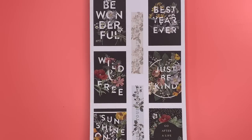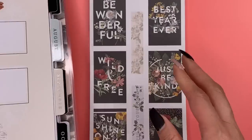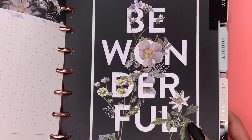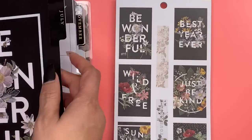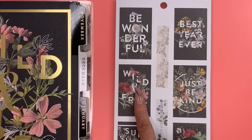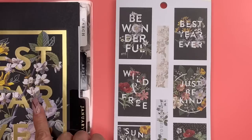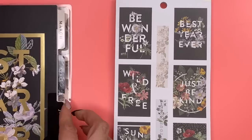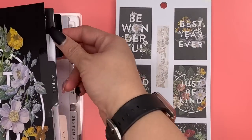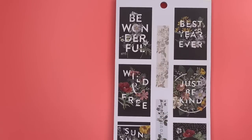Here is the actual planner. I wanted to see if these were some of the 'Be Wonderful' stickers. The black ones say 'Wild and Free' — okay, that one's not there. 'Best Year Ever' is certainly there. 'Just Be Kind' is definitely there.